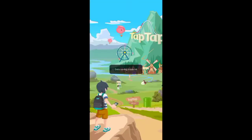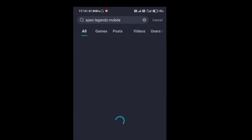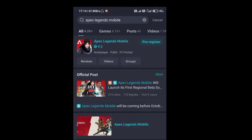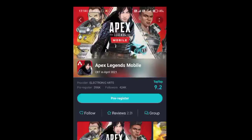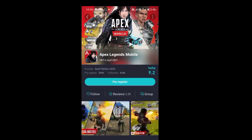After downloading the Tap Tap app, open it and search for Apex Legends mobile. Tap on the first link, pre-register there, and download the game whenever it becomes available.